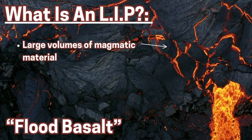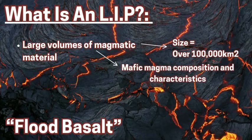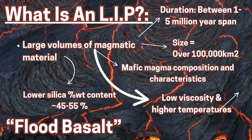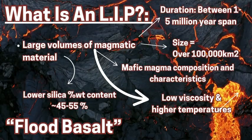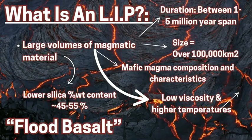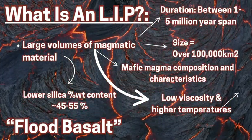An LIP is a very large area of magma flow, normally called a flood basalt. It covers an area of over 100,000 square kilometers to become an LIP. It is a very long-lasting flow between 1 and 5 million years. It is usually mafic magma with lower silica content, and it has a low viscosity and higher temperatures.